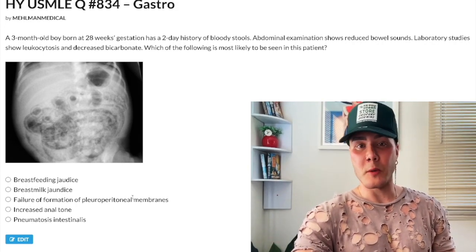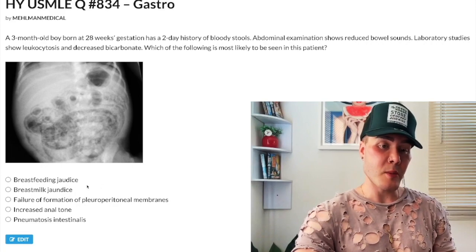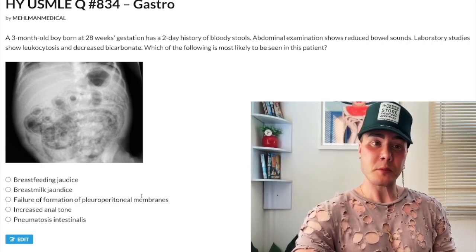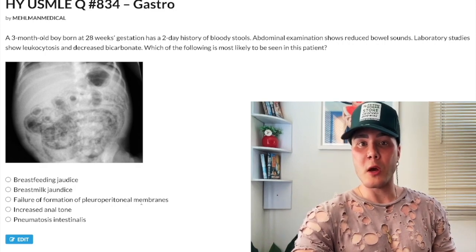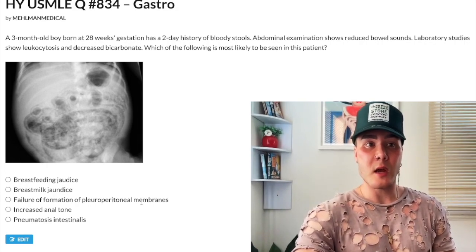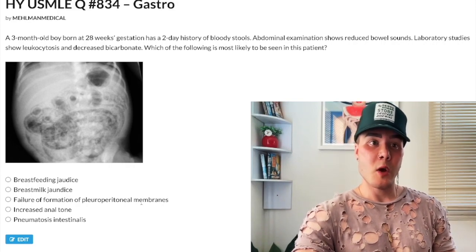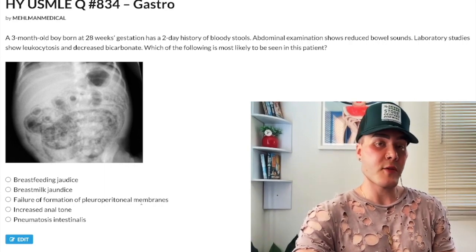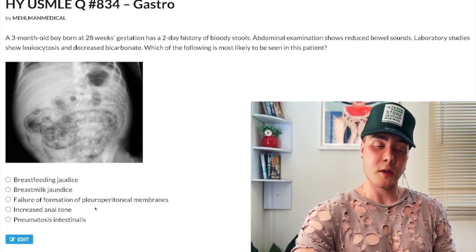Choice C: failure of formation of peritoneal membranes — wrong answer. This is actually extremely high-yield for congenital diaphragmatic hernia, one of the highest-yield diagnoses for GI/pediatrics. They'll give you a kid who has bowel sounds in the left hemithorax — because you have herniation of the small bowel into the chest. They might say decreased bowel sounds in the abdomen, or that an NG tube tip is visualized in the left hemithorax because the stomach has herniated up there too. Wrong answer.